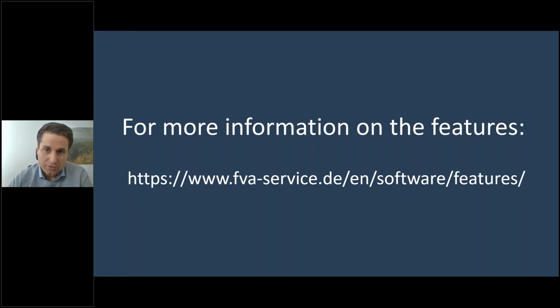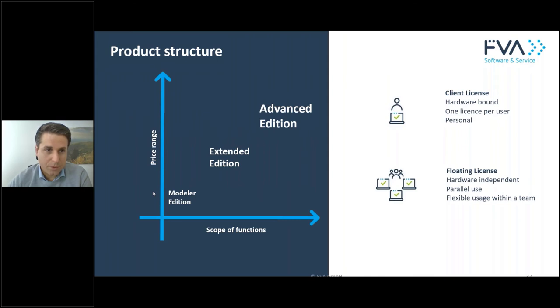For more information on the features, visit fva-miner-service.de and under 'Software and Features' you'll find everything described today, and much more. Finally, the licensing structure: the FVA Workbench has three editions — a modular edition, an extended edition, and an advanced edition.